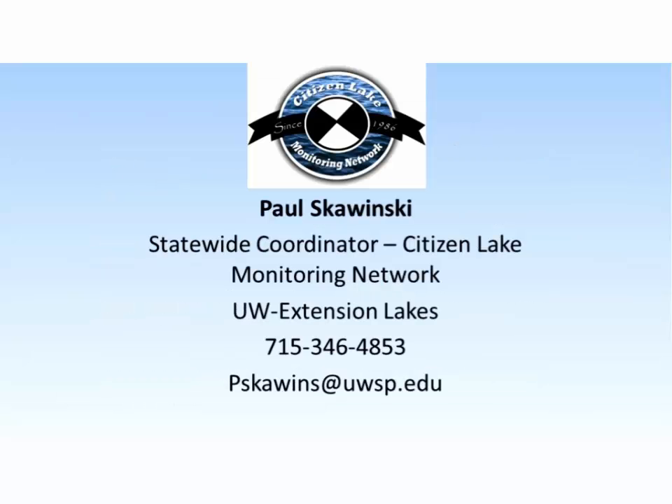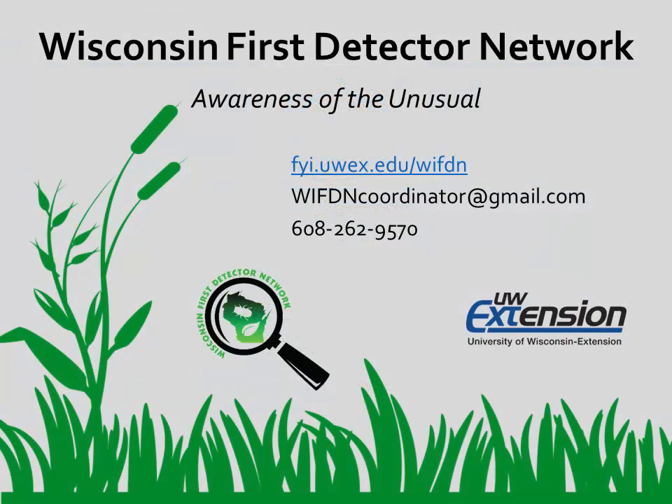There's my contact information — if you want to email me photographs of anything, I certainly welcome that, or give me a call if you have other questions. Thanks for watching this video from the Wisconsin First Detector Network. To learn about our network or to access additional information about invasive species in Wisconsin, please visit our website or contact us.